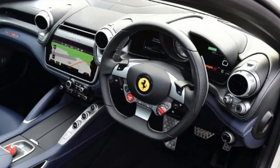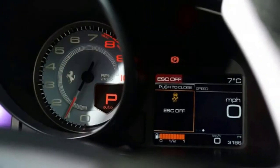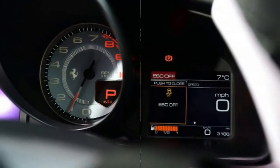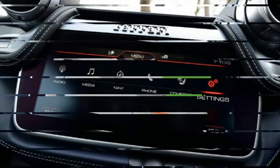Once you get inside, the 7,500 rpm redline is a hint at the motor under that huge bonnet, but it's the result of hitting the starter button that really differentiates the GTC4 Lusso T. The 3.9-litre V8 is closely related to the engine used in the California T and 488 GTB.